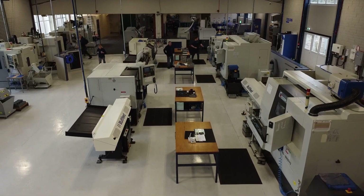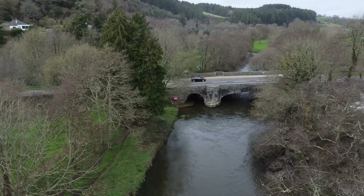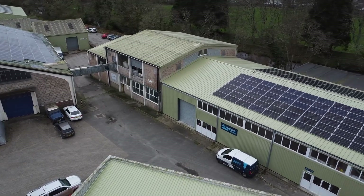We're Restormore Machine Limited based in Cornwall. We're a subcontract CNC machining facility. Predominantly we're milling and turning and we provide services to an array of industries.